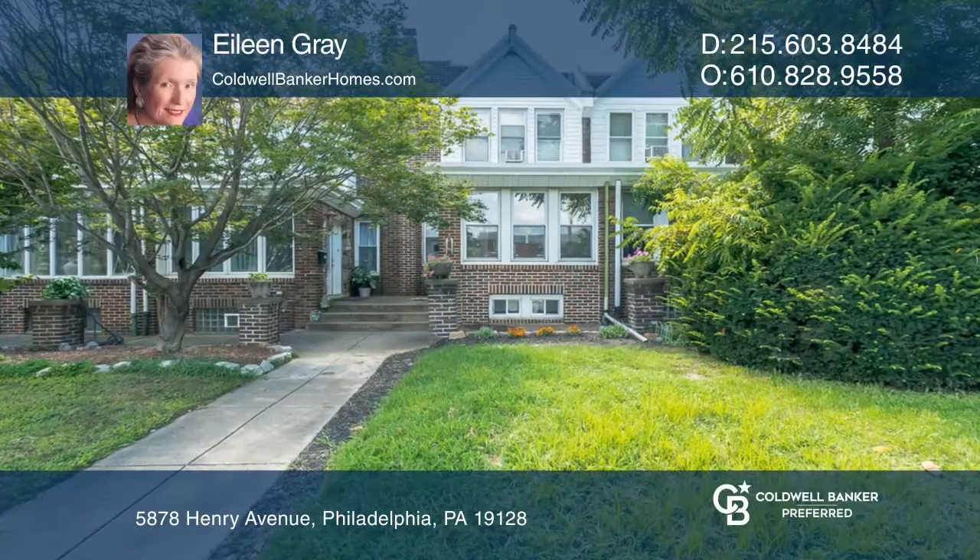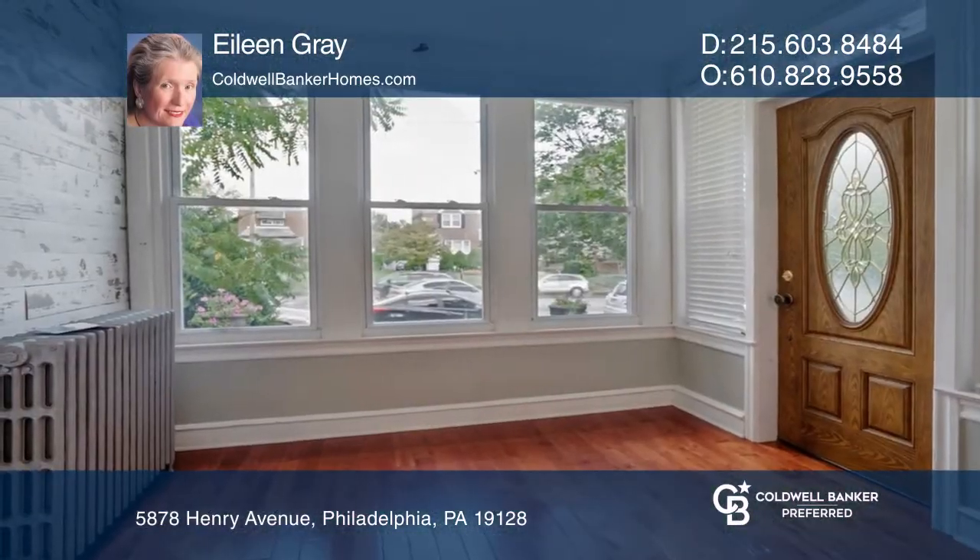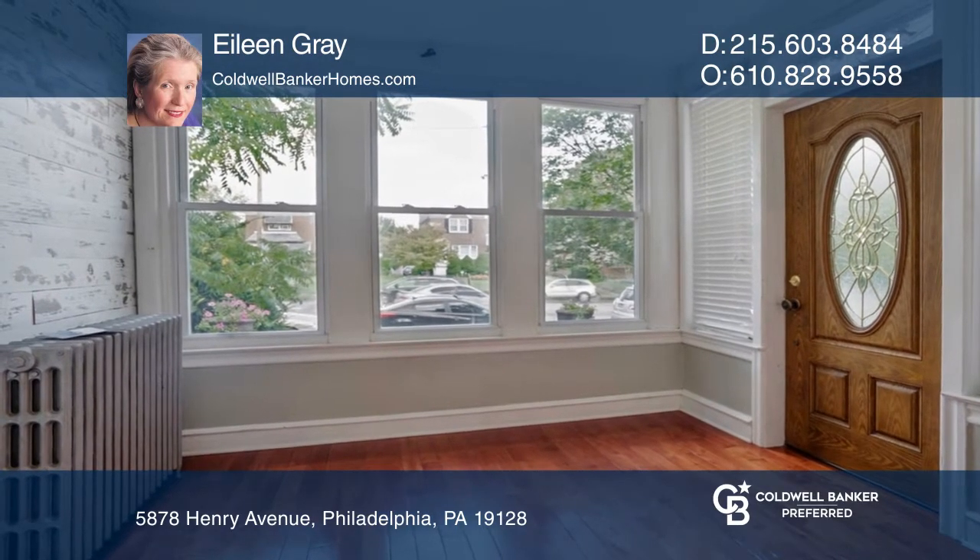This three-bedroom, one-and-a-half-bath townhome is located in the highly desirable Roxborough neighborhood.